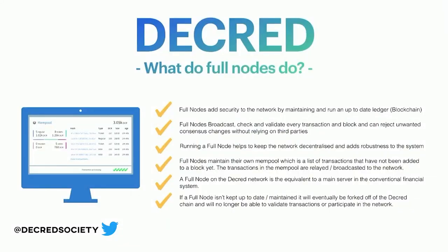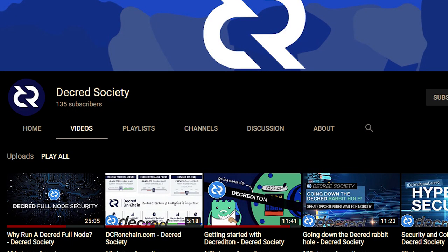Decred Society made a video talking about the importance of fully validating nodes. Running a full node helps to keep the network decentralized and adds a lot more robustness. Imagine a big database that isn't held in one place but in multiple different places — everyone that runs a full node makes it a lot harder for people to hack or tamper with. Decred is second to none in that it makes everyone upgrade at the same time and vote on whether they want the upgrade before it can actually happen.